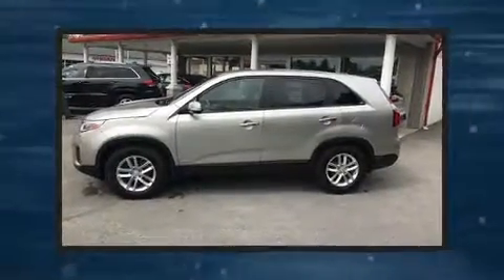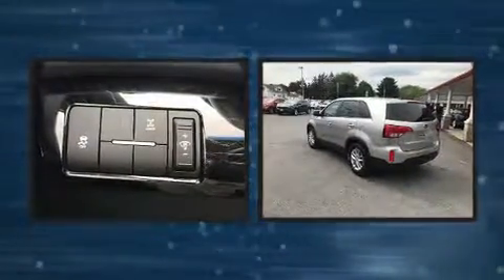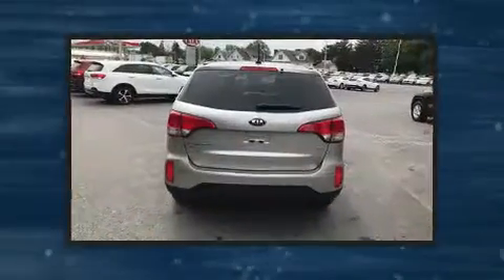You can expect a lot from the 2014 Kia Sorento. With just over 30,000 miles on the odometer, this four-door sport utility vehicle prioritizes comfort, safety, and convenience.